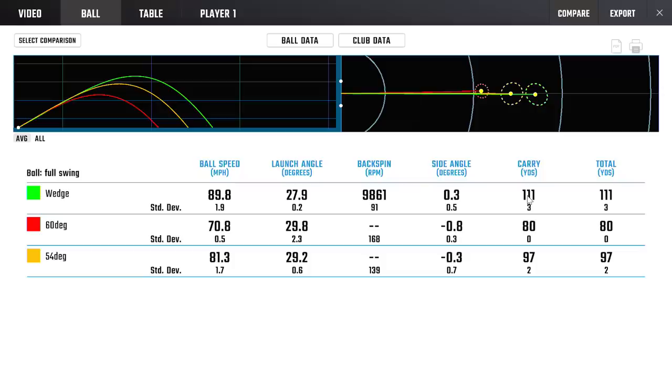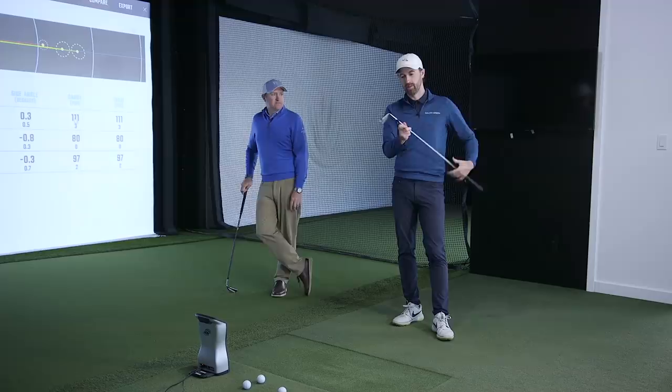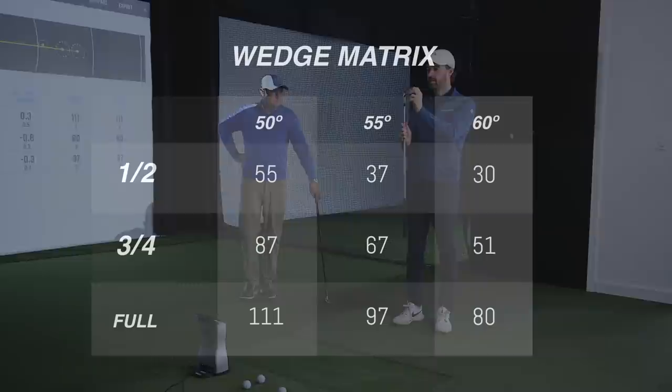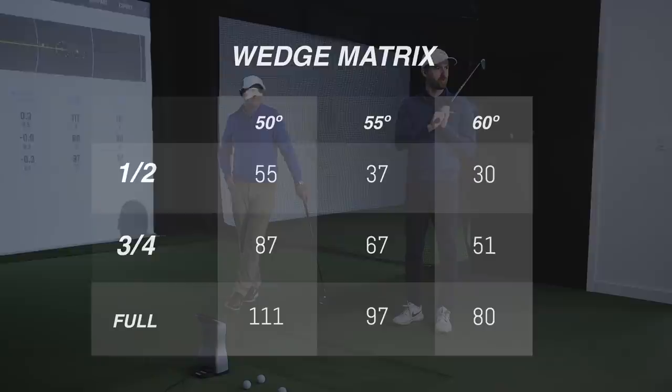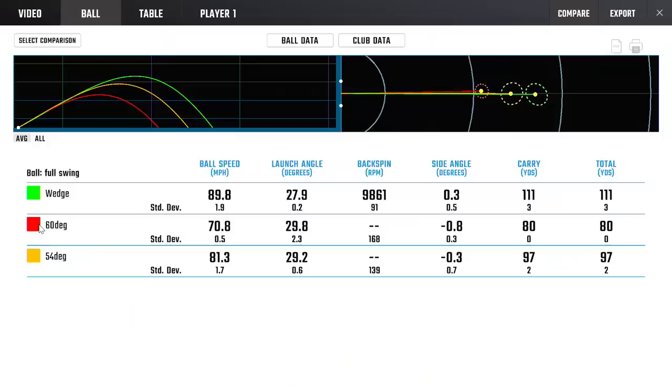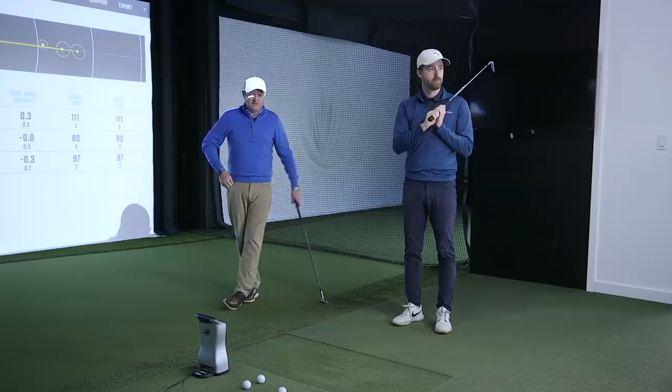Full swing at the end gave us 80, 97, and 111 yards - very good spacing. One thing to remember: your top end with a 50-degree, sand wedge, and lob wedge - a full swing isn't a full, full swing. I can obviously hit those clubs further, but can I control distance well with a harder swing? As the saying goes, 'I'd love to play the guy who goes 100% on his wedges for money.' At a controlled tempo, the deviations are pretty tight.